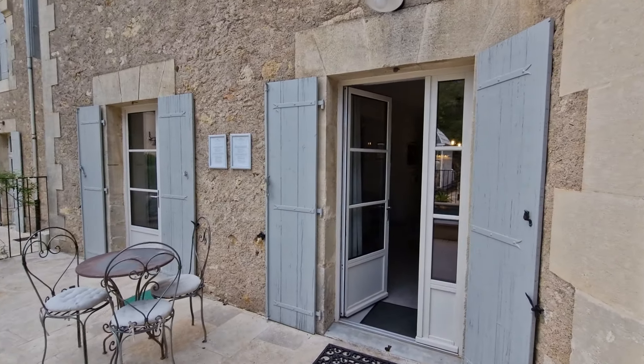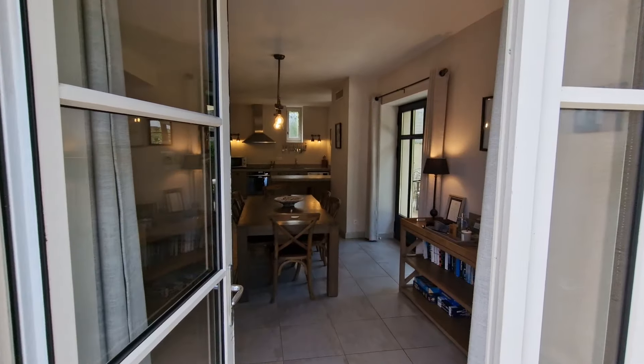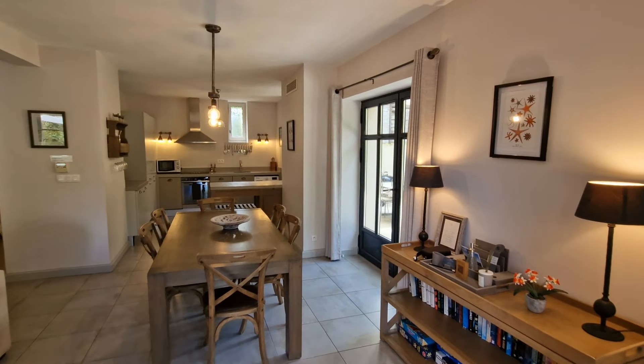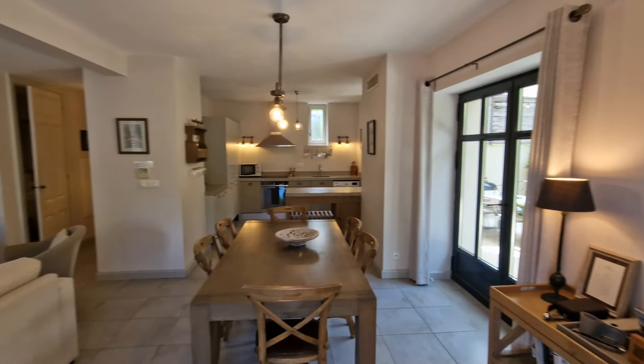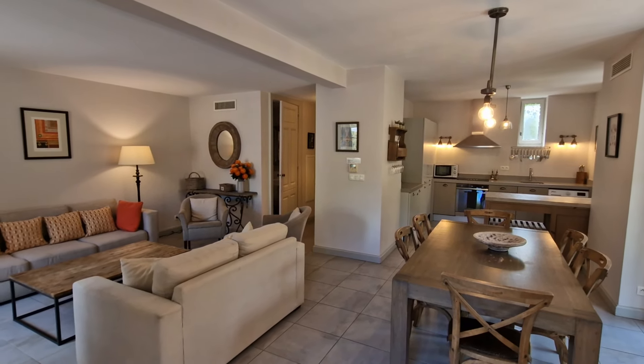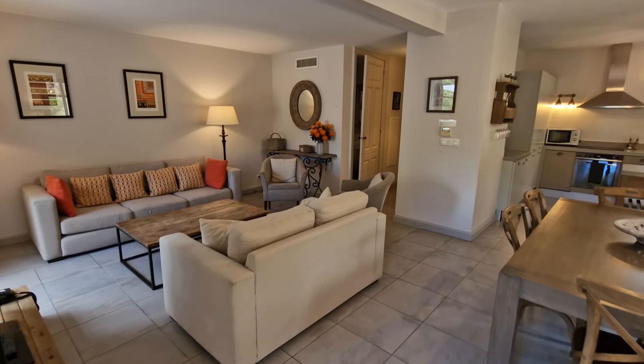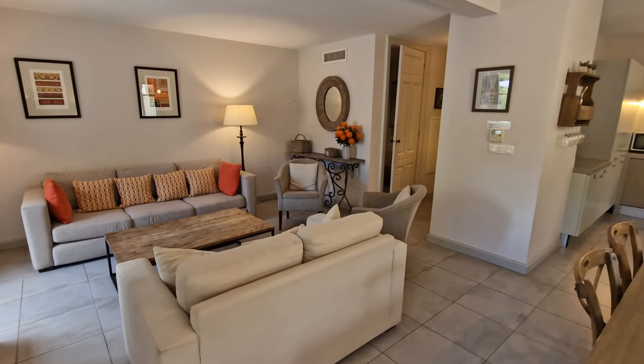So as I say, three bedrooms, 108 square meters of living space. We go straight into the ground floor where we have a living room, dining room, kitchen — plus a little surprise.